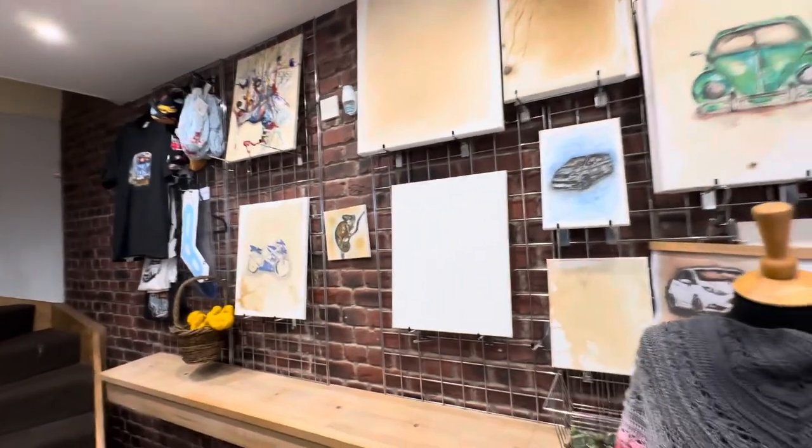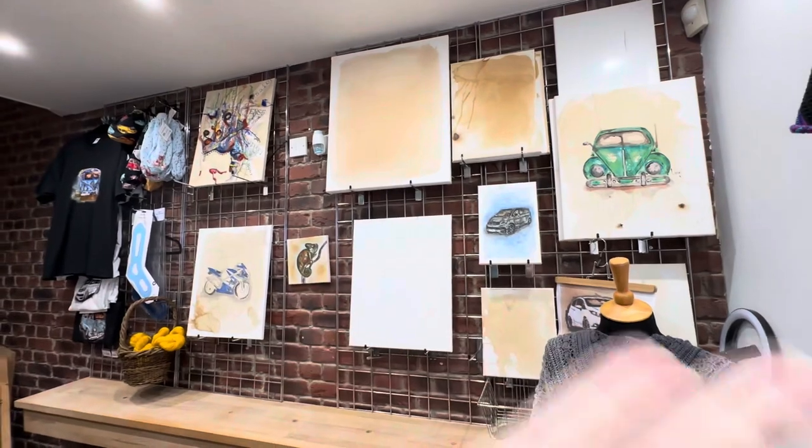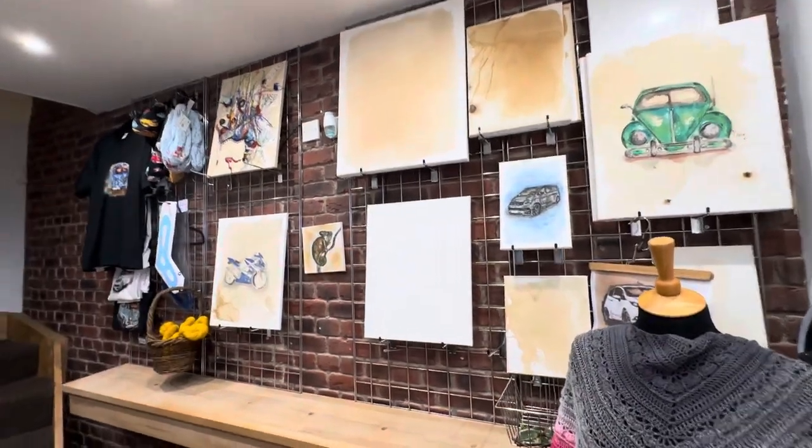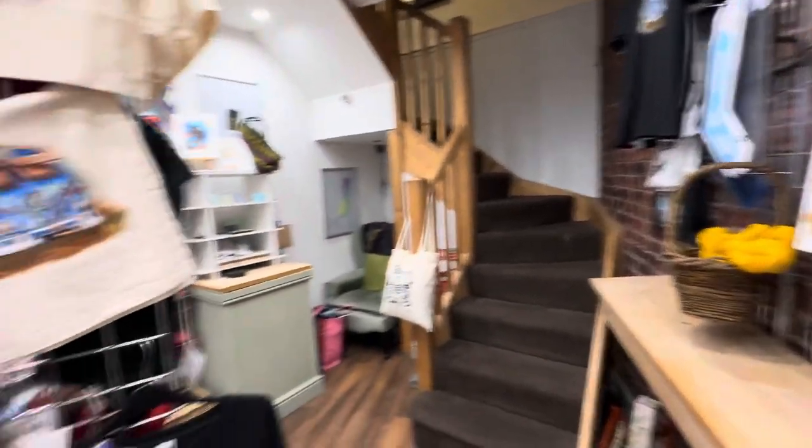Lauren isn't here today — it's her day off, well, this is the day she works from home. So tomorrow she'll appear and she'll have canvases that have all been started, and she'll be finishing off these ones for customers.